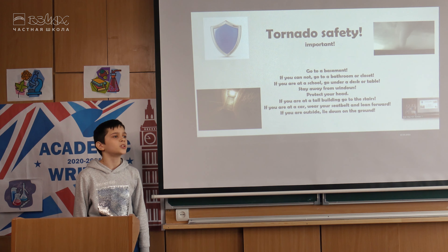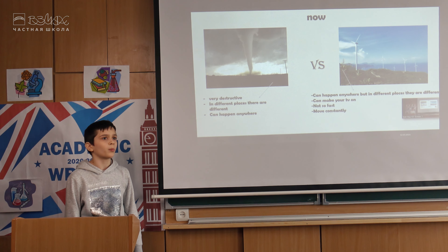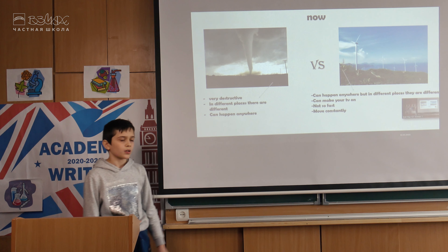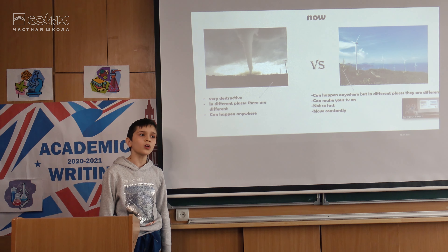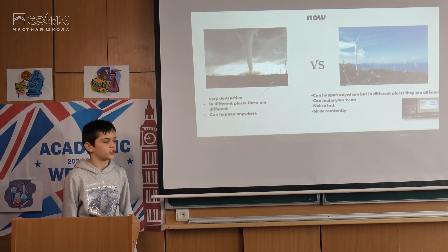Now listen carefully because this is important. I am going to talk about tornado safety. Go to the basement. If you cannot, go to a bathroom or closet. Stay away from windows. Protect your head. If you are at school, go under a desk or a table. If you are in a tall building, go to the stairs. If you are in a car, wear your seatbelt and lean forward. If you are outside, lie down on the ground.